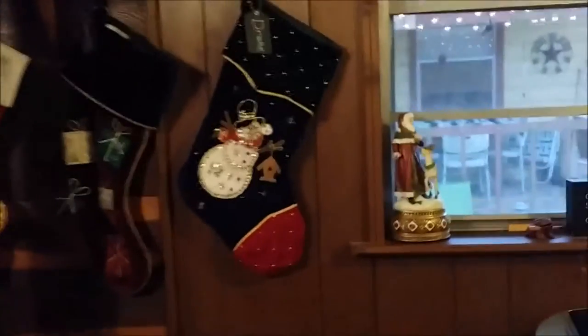On the cabinets I just have a snowman towel, and then another snowman towel over here. Coming over to the fireplace, I've got a Santa in the window — he actually goes on the fireplace, but we had the fire going so we didn't have him on there right now.